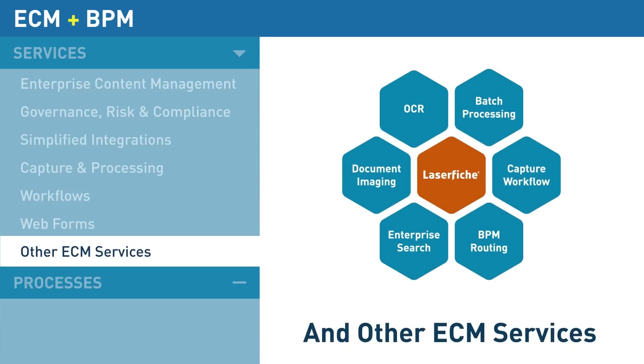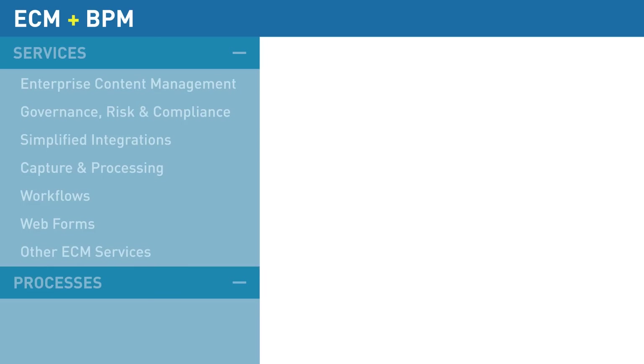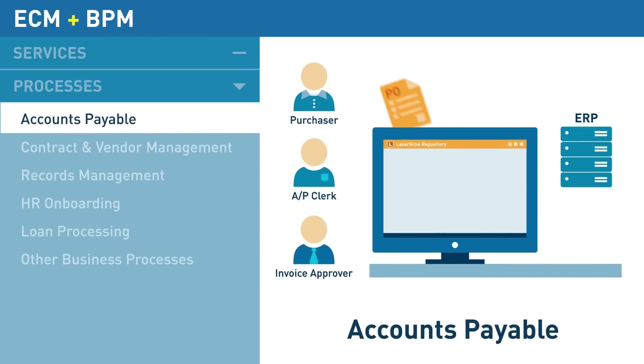With Laserfiche, you get a complete suite of document management tools to make your information and processes accessible, efficient, and data-driven. Laserfiche's business process automation tools create immediate efficiency.